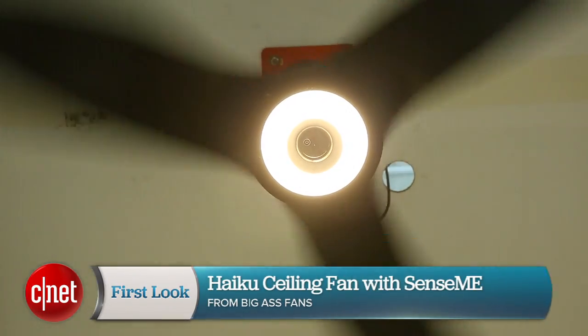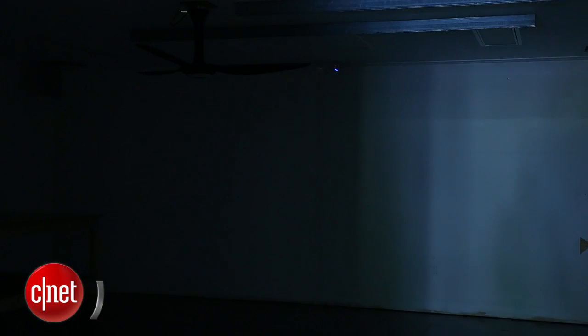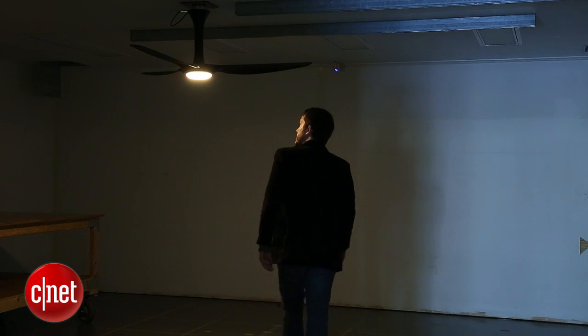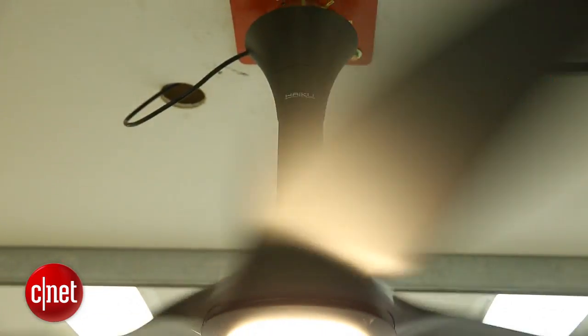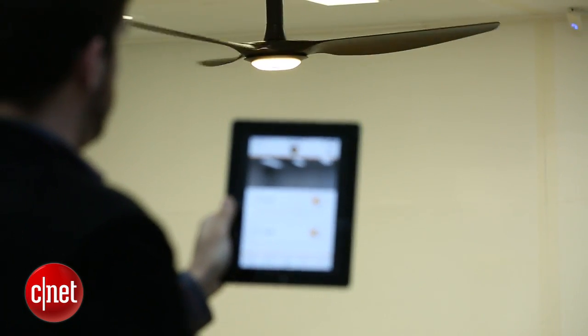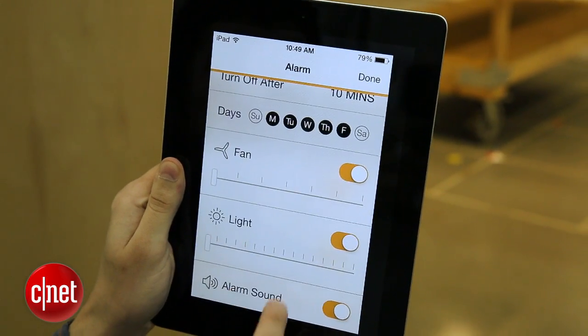They call it SenseMe technology. These smarts bring a whole extra layer of modern luxury into the picture. They can tell when you come and go, they are programmable, the light can come on in the morning to wake you up, or it can simulate occupancy while you're on vacation, and it does a lot of cool things through their very handy SenseMe app on the iOS device of your choice. Now the app isn't going to be out on Android for at least six months, they tell us, which is a little disappointing, but the app is very cool.